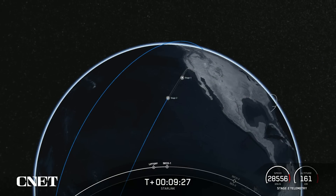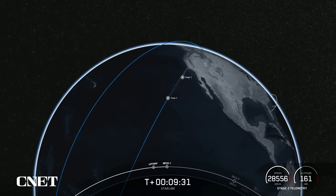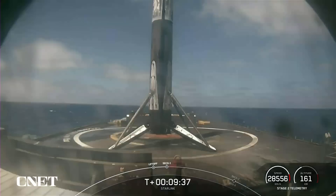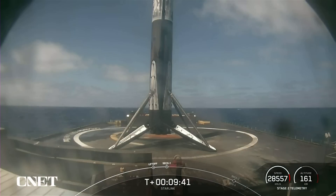With the confirmation of a good orbit and a successful stage one landing, we'll wrap up today's launch coverage. As always, thanks for watching and be sure to check out SpaceX social media for confirmation of Starlink deployment. We'll see you again soon.